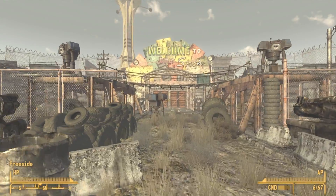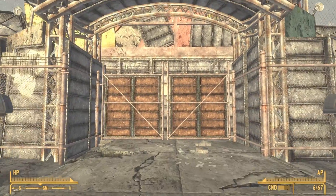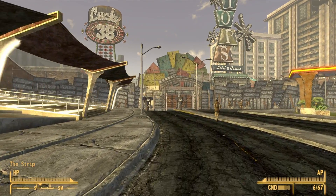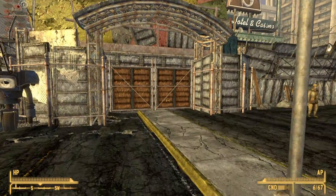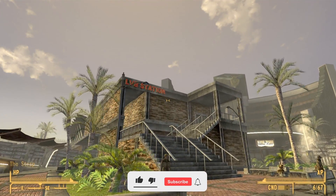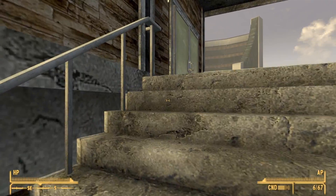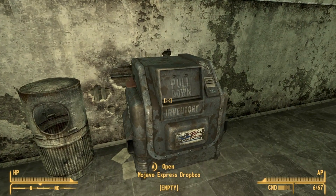The fifth and final Dropbox is found inside the LVB station within the Strip. Go ahead and enter the Strip using the North Gate. Once inside, we will need to go through the second gate over there, and once we're inside that gate, we will be able to go into the station where we will find that final Dropbox. Once you're in this area, just go into the LVB station, climb the stairs and simply go inside. And once inside, if you look to your left, you will find the fifth and final Dropbox.